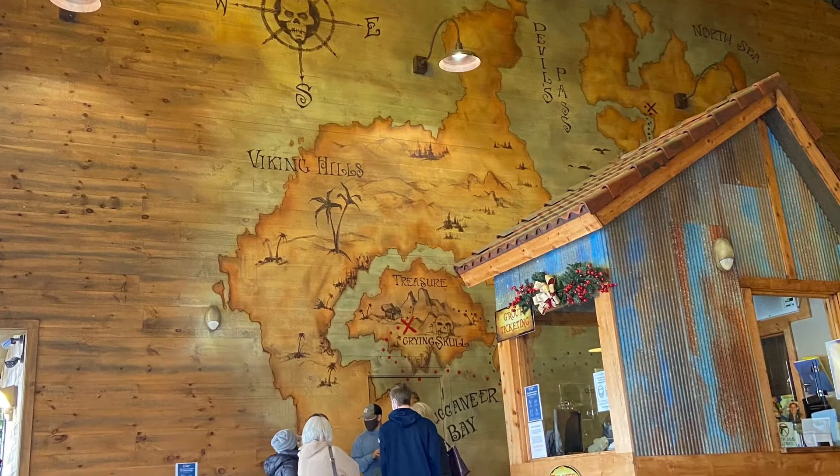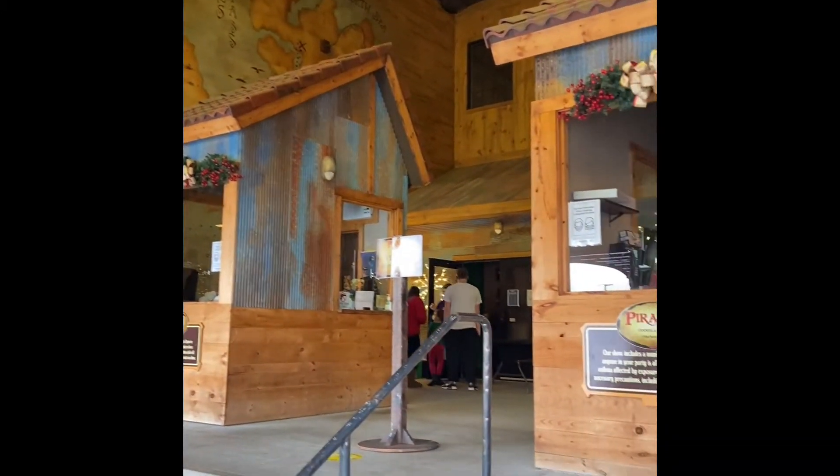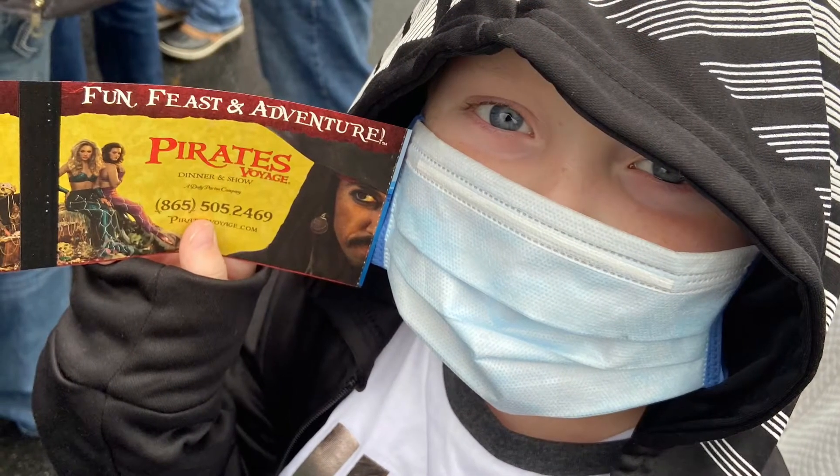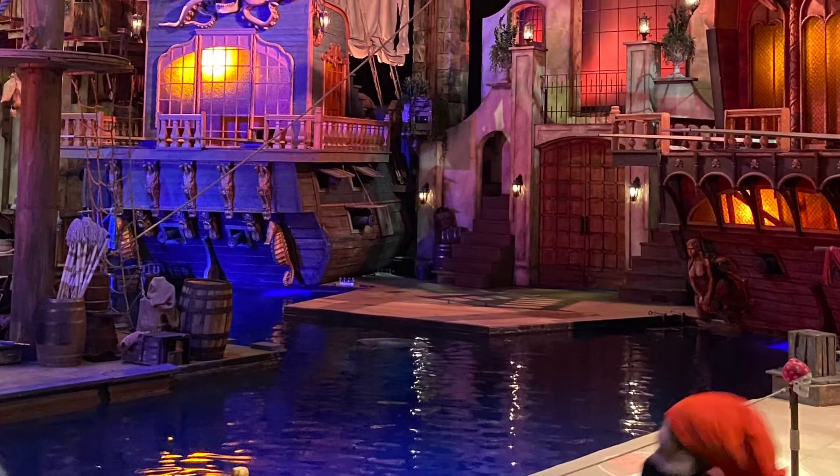This is the inside part where you got to get your tickets, and of course it was during the time of COVID, so you had to get your temperature checked and of course you had to wear a mask. But it was well worth it.